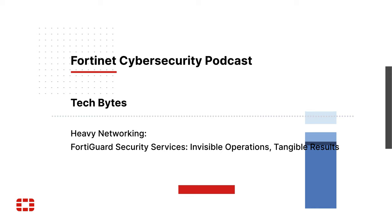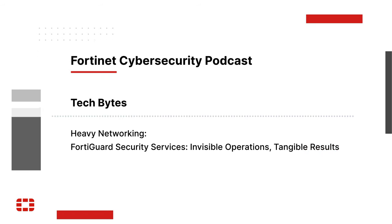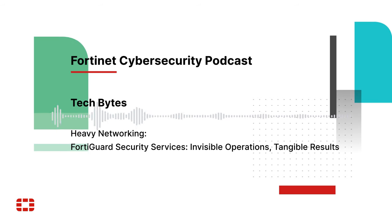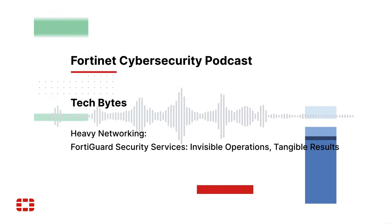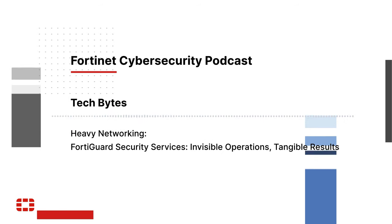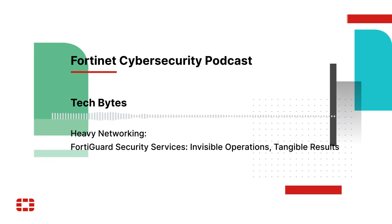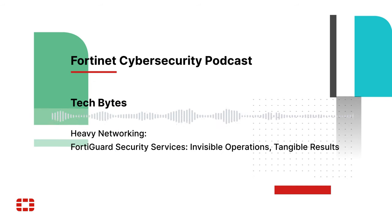One of the biggest added benefits a customer gets is consistent security. Because we have the same AV engine running on all of these different products, the same web content filter database, and the same IPS database, everything is seen in the same exact way no matter where it's encountered — you don't have to worry about one update being different than another. Web content filter is a good example: what one vendor may categorize as gambling, another may categorize as gaming, and if you have those inconsistent results between different product sets, you're going to get inconsistent security across your own network.